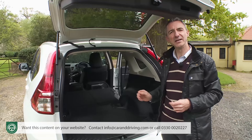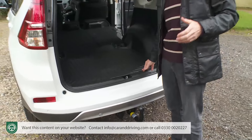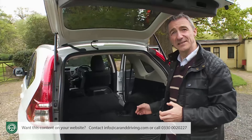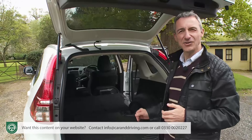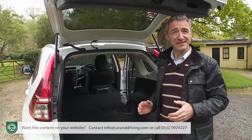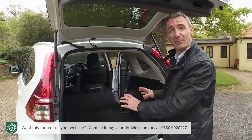Importantly, the space you do get is very usable. It's easy to get things in, thanks to a usefully low loading lip height, and once your stuff's inside, features like this optional tough cargo bay floor cover keep the luggage area safe from scuffs and scratches. I'd also want to consider the extra cost cargo pack that allows you to subdivide the boot area.